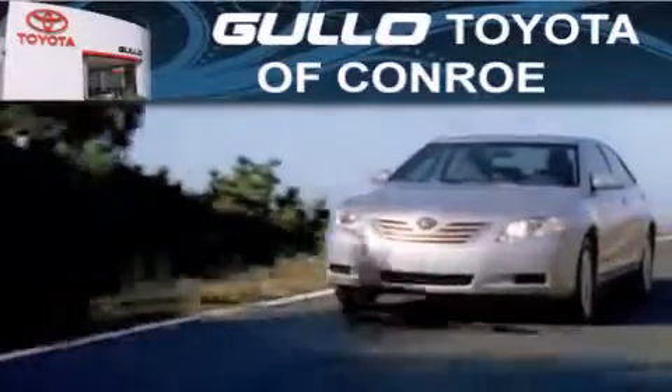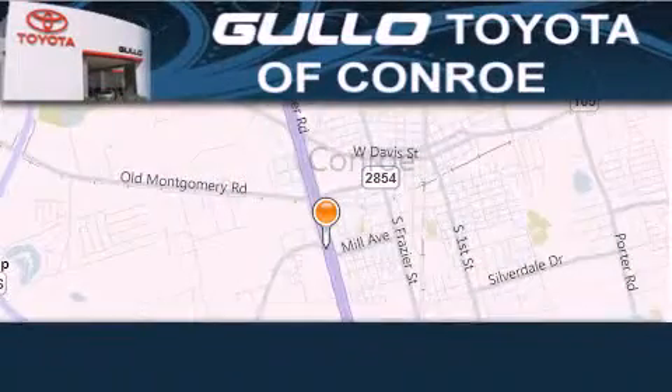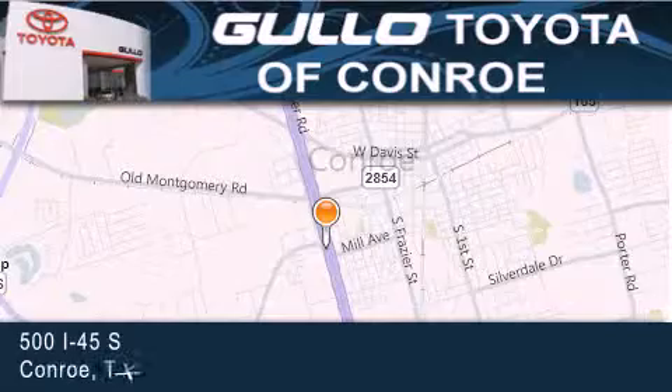Gullo Toyota is located at 500 I-45 South in Conroe. Our goal is to exceed all of your expectations to ensure that you'll return for future visits.